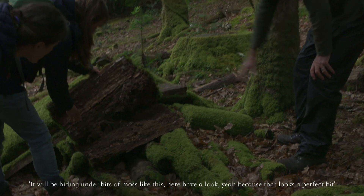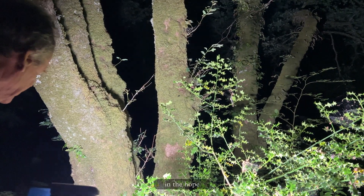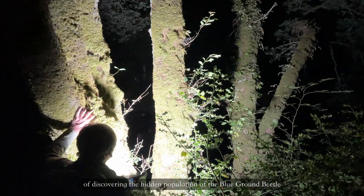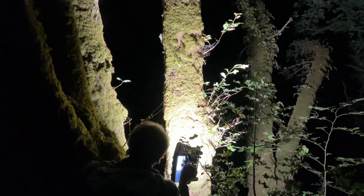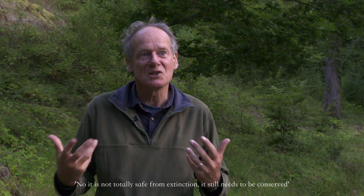It will be hiding under bits of moss like this — have a look, because that looks a perfect bit. In the hope of discovering a hidden population of the blue ground beetle. It is not totally safe from extinction; it still needs to be conserved.